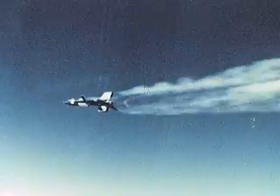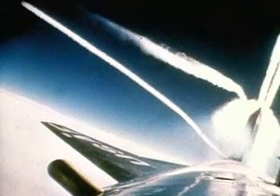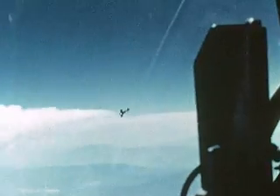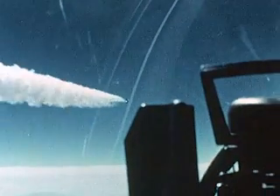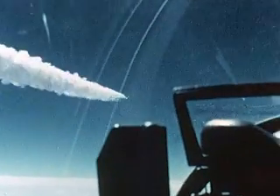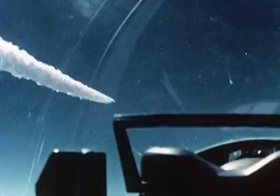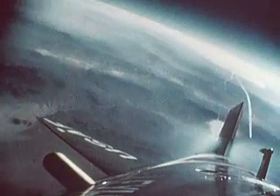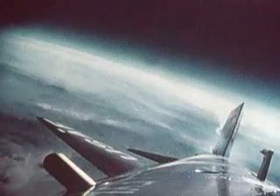Once clear of the B-52, the pilot lit the rocket engine and began his particular flight profile — a climb for altitude, for instance, or a speed run. In spite of launching in northeastern Nevada, the X-15's flight to Rogers Dry Lake lasted an average of just ten minutes. The engine consumed the entire fuel supply in less than two minutes, after which the airplane was a high-speed glider with a lift-to-drag ratio of about four to one.